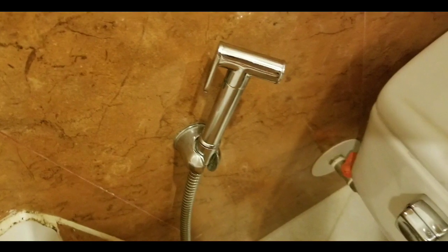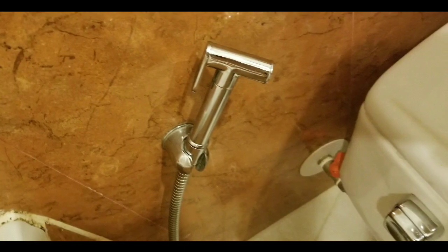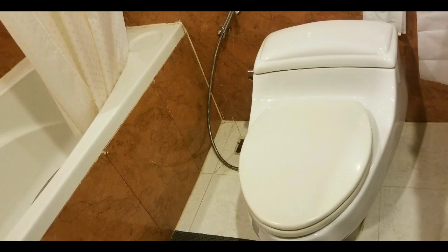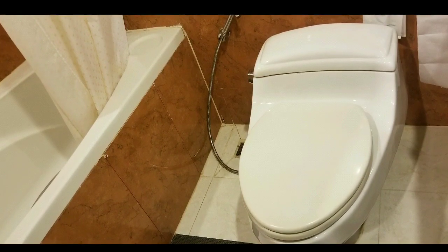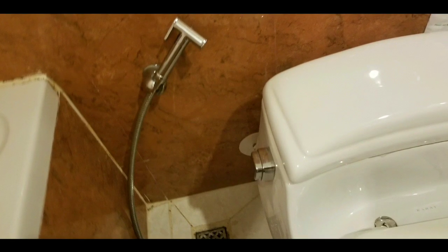When traveling abroad outside of the US, they actually have handheld bidets next to the toilet. This is a Western hotel, so they have a Western toilet. I'll leave a few links below for handheld bidets. This one is actually very similar to the one I saw at Home Depot when I was trying to figure out which bidet I wanted to install.